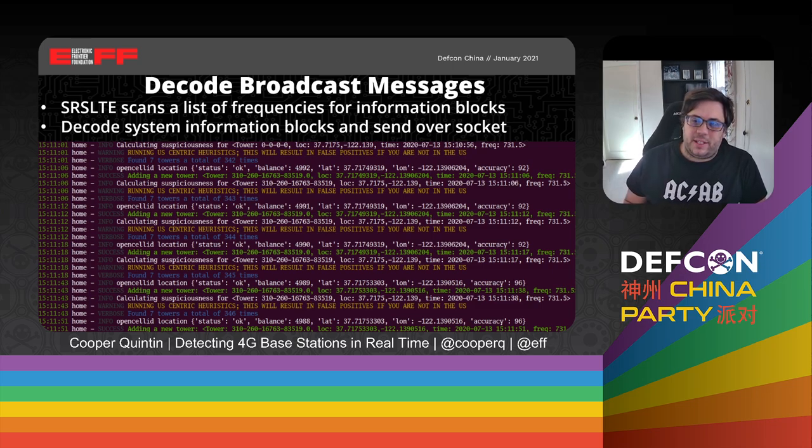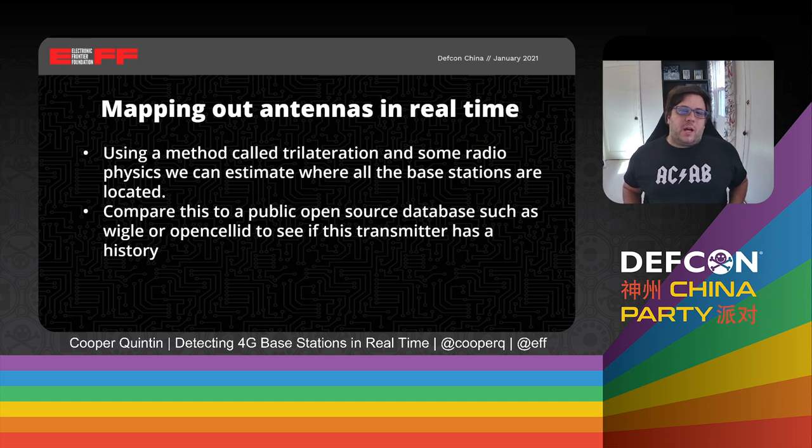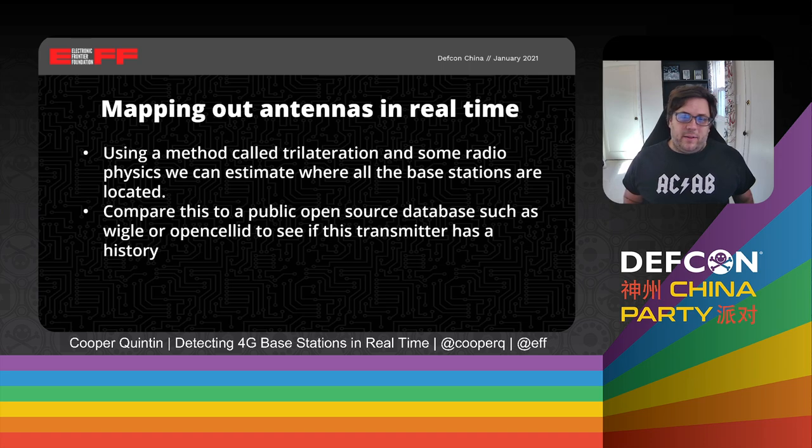SRS LTE decodes those system information blocks and sends them back to the Python server over a local socket. The Python server then does a few things. First, we try to map out the antennas in real time using a method called trilateration — similar to triangulation — combined with some radio physics to estimate where all the base stations are located. We can then compare this to a public open source database such as Wiggle or OpenCellID to see if this transmitter has a history — whether it's regularly seen in that area and has been there for a while. This is predicated on the idea that cell site simulators will tend to be mobile and only show up briefly, rather than sitting stationary in one place for months or years.